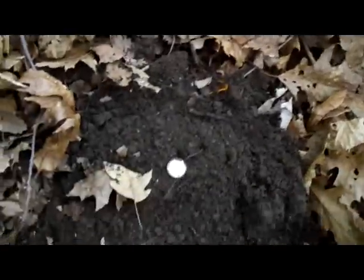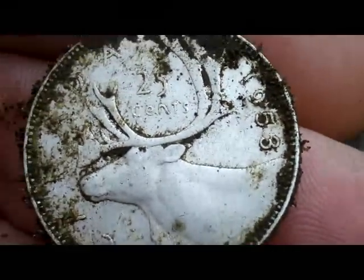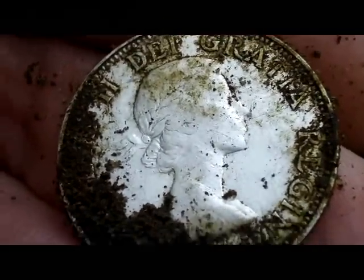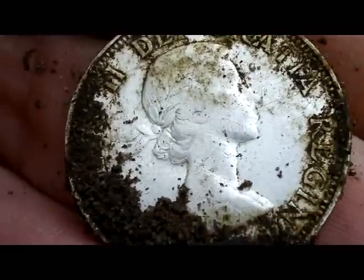Just got my second silver — a quarter. It's a Canadian, a '53. Oh, pretty cool! The second silver of the day. I've pulled probably another 10 wheat pennies out of here. Silver is kind of few and far between, so hopefully we'll run into some more.